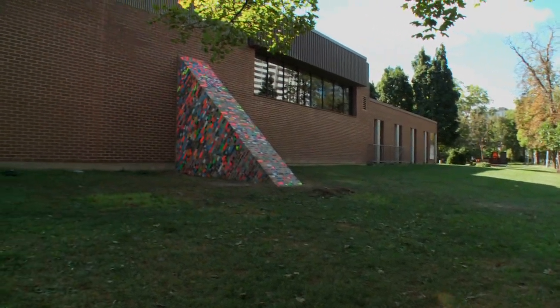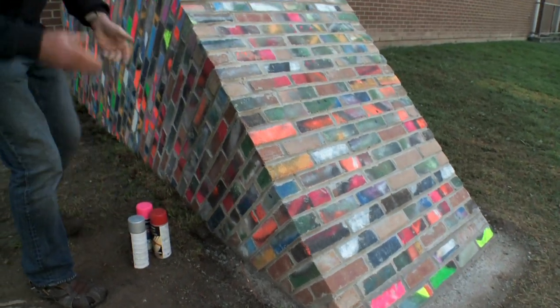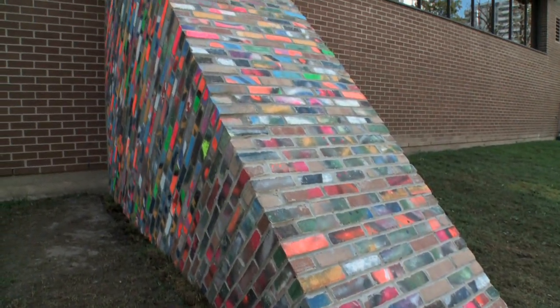I've been making public artworks for at least the last 20 years or so. The piece is called Buttress, which is what it is — it's a buttress, buttressing up buildings.